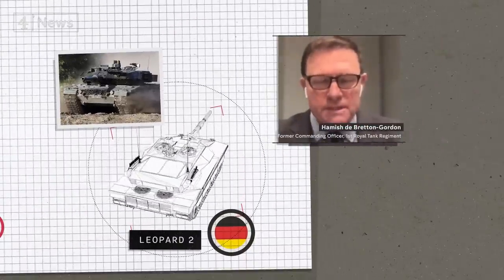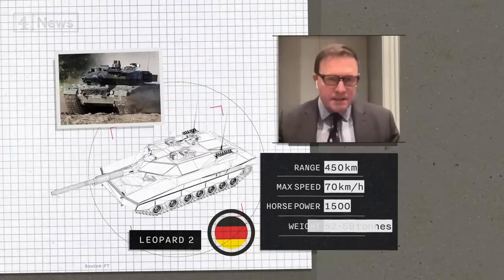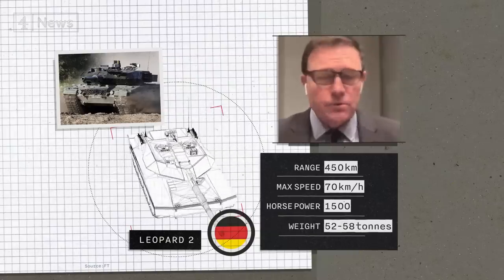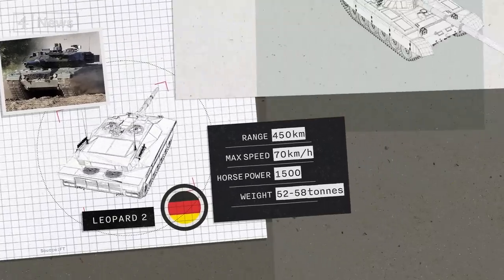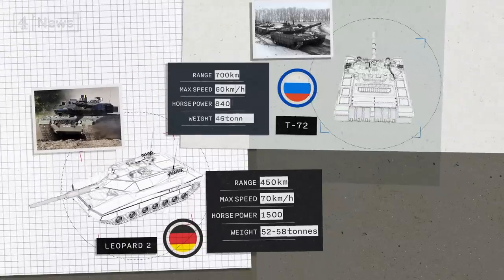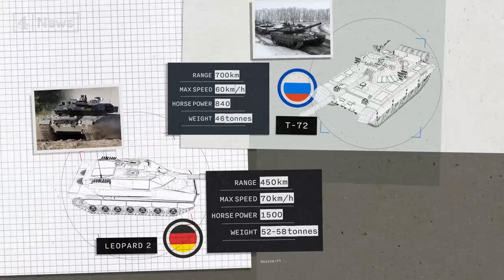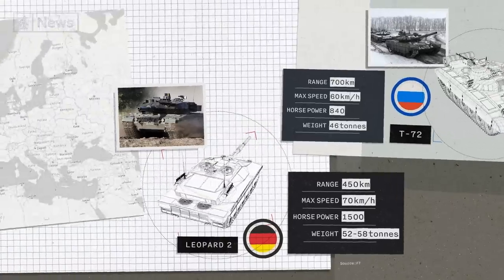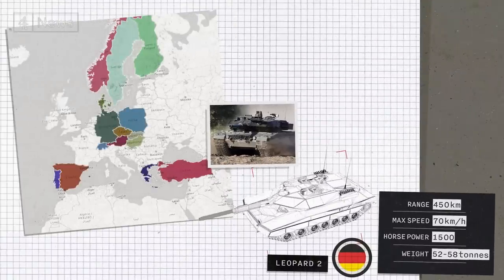That leaves the Leopard 2 — one of the most modern tanks in the world. It can fight at night as well as during the day, and fire very accurately on the move. The Ukrainians will be facing variations of Russia's main battle tank, the T-72. Though comparable in some respects, the Leopard 2 is a step up, and crucially, it's readily available across Europe — with an estimated 2,000 of these tanks on the continent.